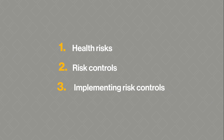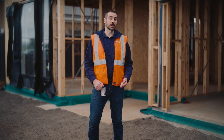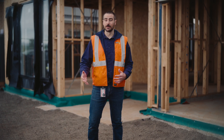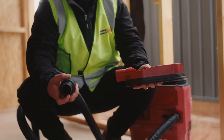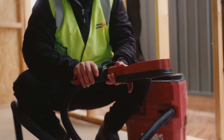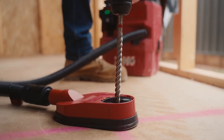So how do you implement the risk controls? Information, instruction and training about risk controls should cover how to use them and why they are needed. For example, an employee may need to use on-tool dust extraction while drilling into concrete. The information, instruction and training should explain how to use this system and how it will reduce exposure to crystalline silica.